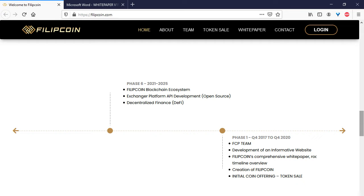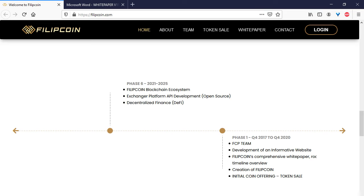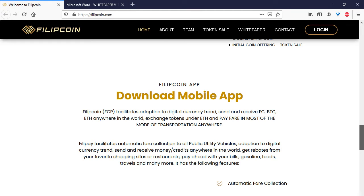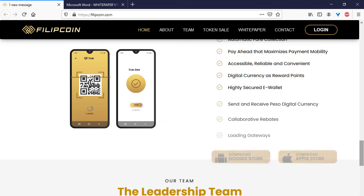Next is the roadmap of this project. We can see information about the history and future of Philip Coin. The project plans to end with a token sale, followed by an exchanger platform, API development, open source digitalized finance, DeFi, and cryptocurrency exchange.